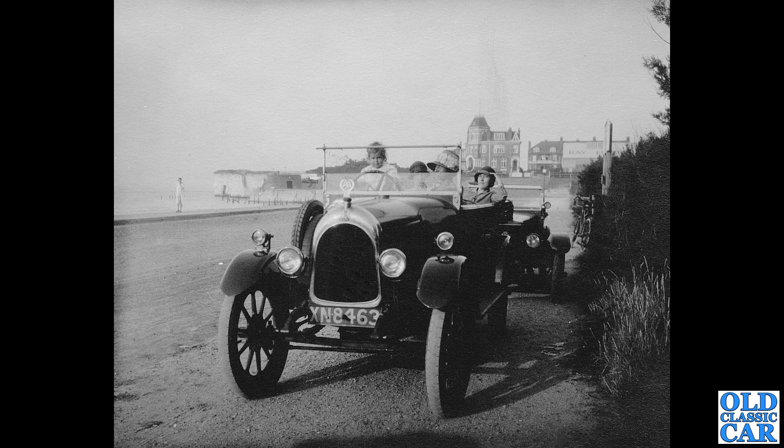XN 8463 is the next car to feature — that's a 1923 London registration, and the car is a Bean. I think it's an 11.9 horsepower model. Horsepower being the rating for taxation purposes, not brake horsepower — it's not the same thing at all.